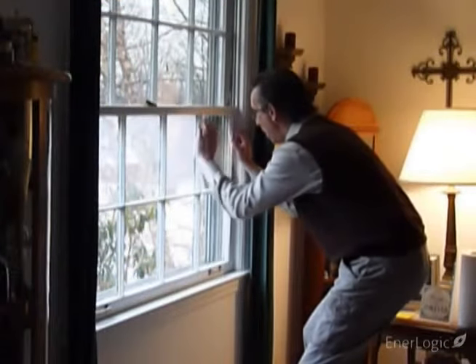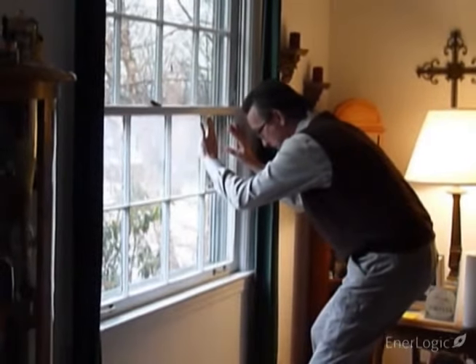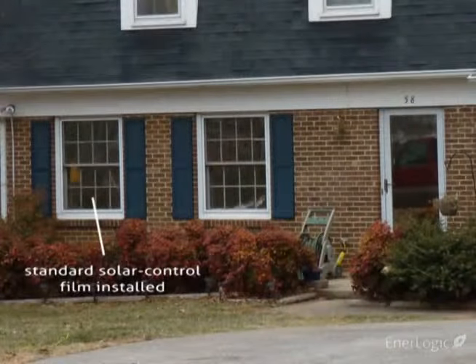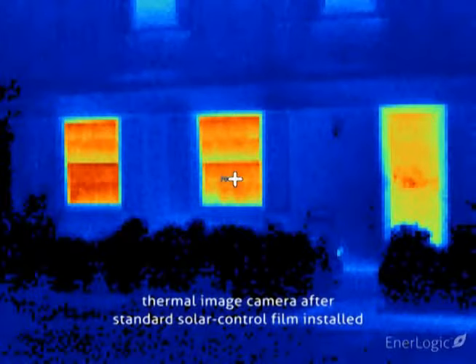To demonstrate the superior insulating power of EnerLogic window film, we'll first install a standard solar control film to the window on the left. After 30 minutes, no change has occurred in the thermal image that would indicate any measurable reduction in heat loss; therefore the standard window film has not improved window insulating performance.